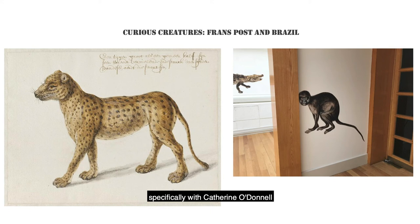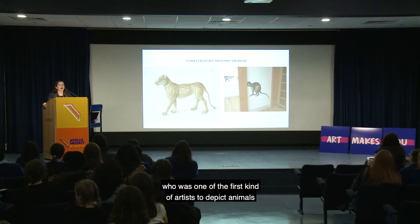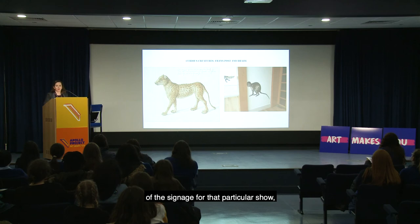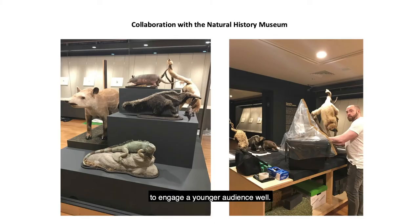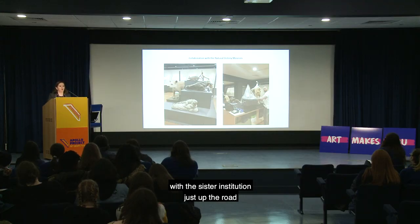Another interesting exhibition I worked on with Catherine O'Donnell in the education department involved a Dutch 17th century artist who was one of the first to depict animals in South America from Europe. We had a lot of fun with the signage to engage a younger audience. I also engaged with the Natural History Museum, who transported taxidermy specimens of the South American animals that appeared in the drawings and paintings on our walls — a great collaboration with a sister institution just up the road.